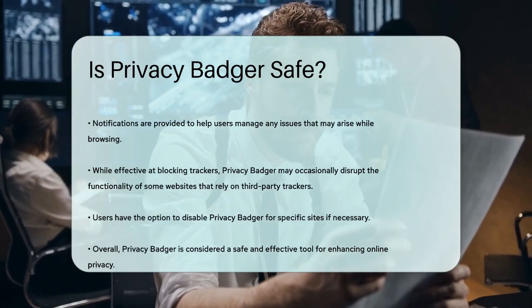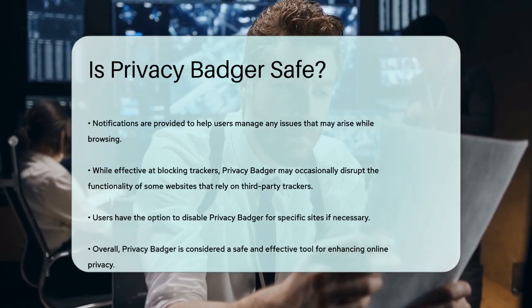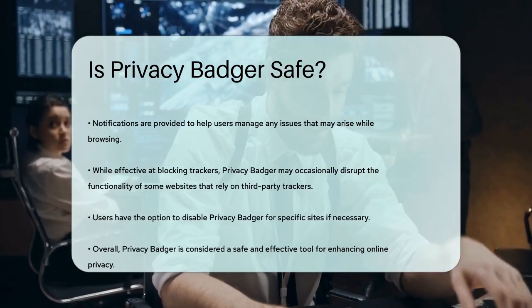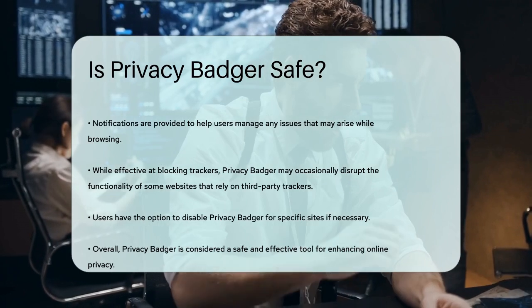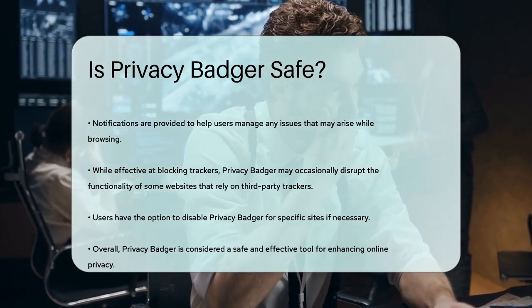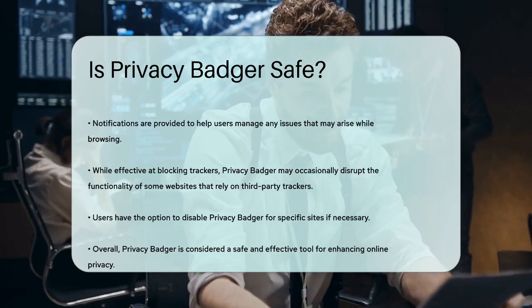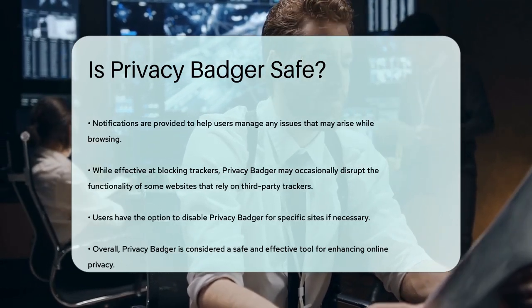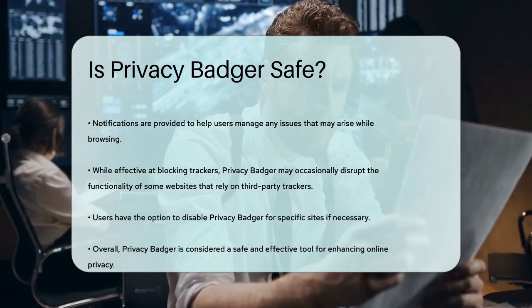In summary, Privacy Badger is a safe and effective tool for protecting your online privacy, and is definitely a good option to consider.